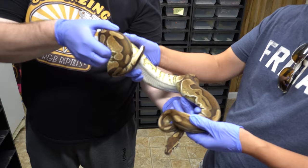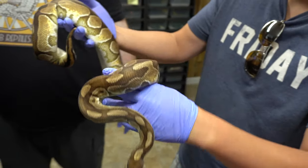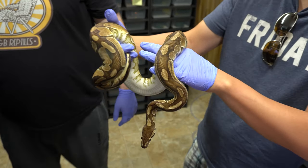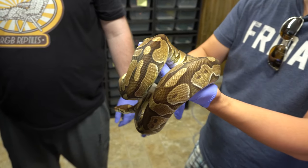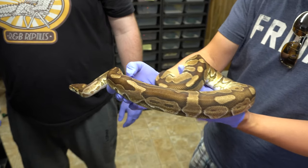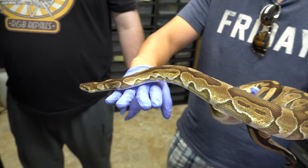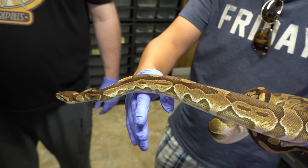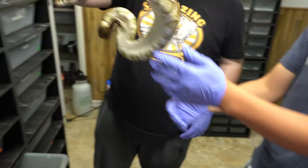This is an Enchi cinnamon het clown female. She's got some weight back on her already — she started eating right away, so she'll get there. We're going to get Enchi leopard pewter clowns — that's the goal here. Cinnamon, actually. They all have pastel in them, right? The least we can get is a pastel het clown out of this.